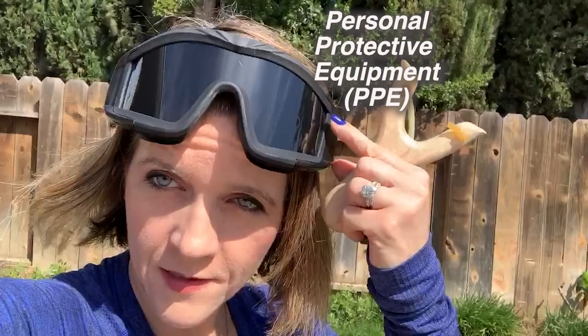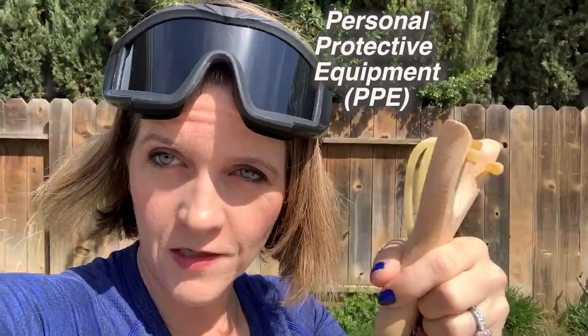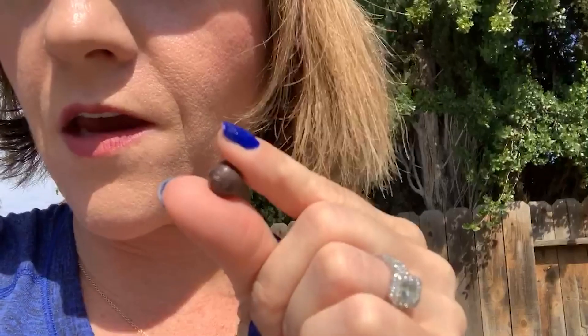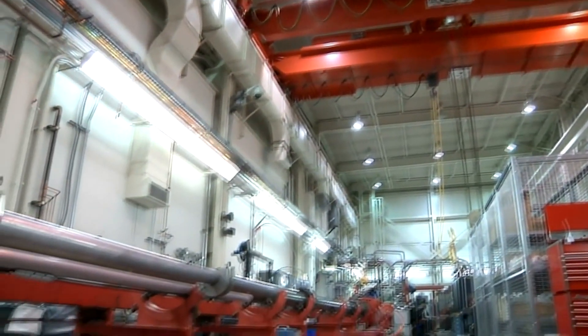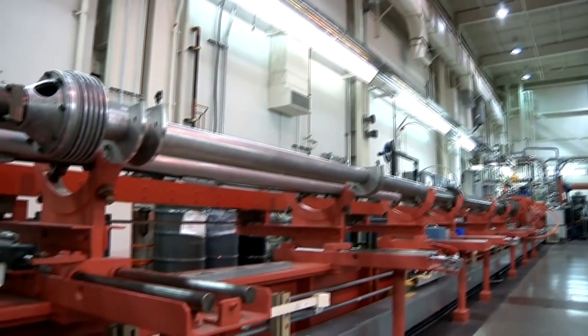Now for the fun part — getting ready for our impact experiments. You'll notice I'm wearing my eye safety gear, which I recommend. We're going to be using a slingshot to make our impact experiments happen. The ammo is three-eighths of an inch clay projectiles — biodegradable, which is great. In a lab setting, we would use something like a two-stage light gas gun to achieve much higher impact velocities, many kilometers per second, more typical of a kinetic impact mission. But at home, this is a great alternative and we can demonstrate a lot of the same concepts.